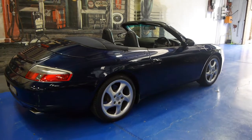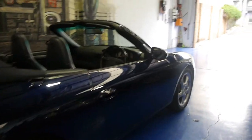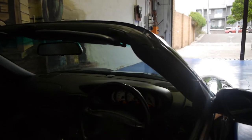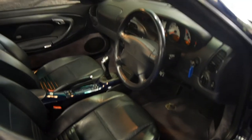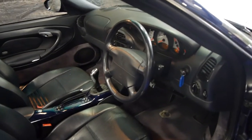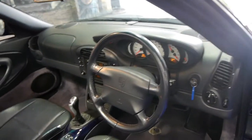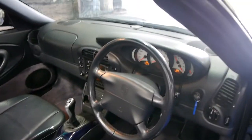Hi and welcome to the Old Timer Centre. My name is Philip Tarrant and today we have for you a 1999 Porsche 911 Carrera. It's convertible as you can see. It's done just 90,000 kilometres, dark blue in colour with dark blue leather interior, and it's a six-speed manual. It has a full Porsche service history from new.